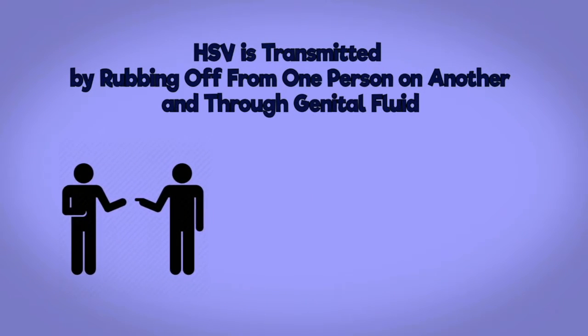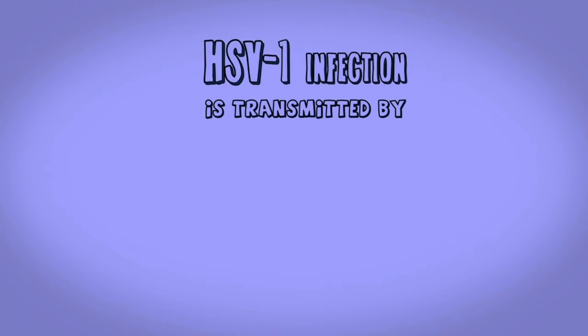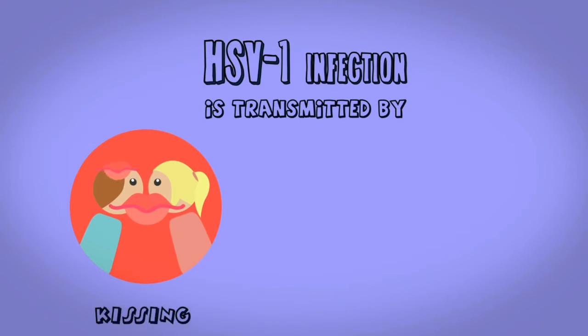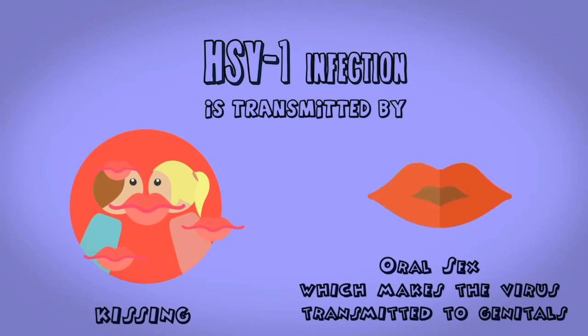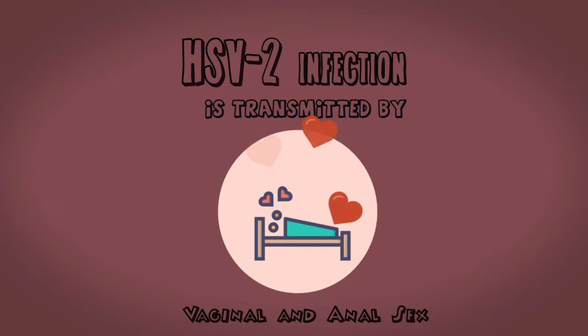How is the transmission? HSV is transmitted through direct contact by rubbing from one person to another and through genital fluid. HSV-1 is usually transmitted by kissing and during oral sex, which makes the virus transmitted to genitals. HSV-2 is most often passed by vaginal sex and anal sex.